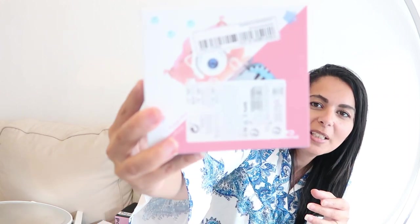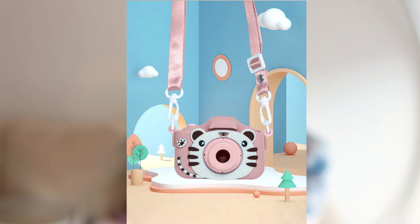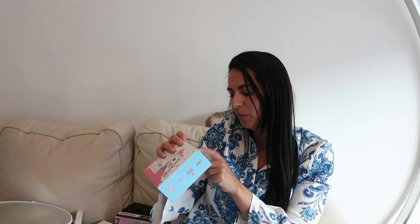I got this little device for my youngest daughter. It's like this — in pink. What's great is it works as a camera, has small games, you can put in an SD card to film, and there's also a timer. It's pretty decent — she already grabbed it and ran off with it!